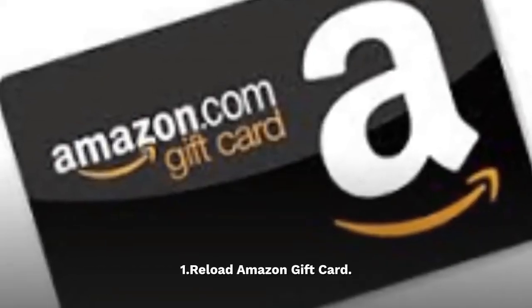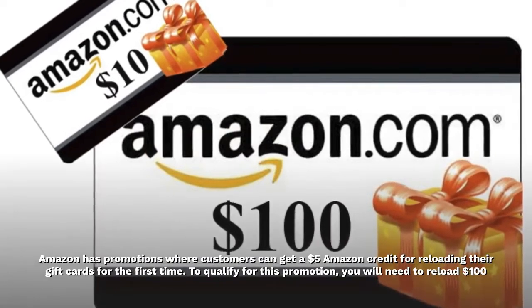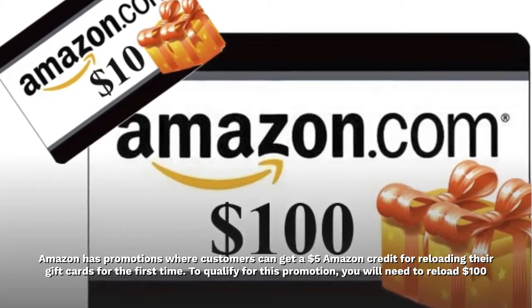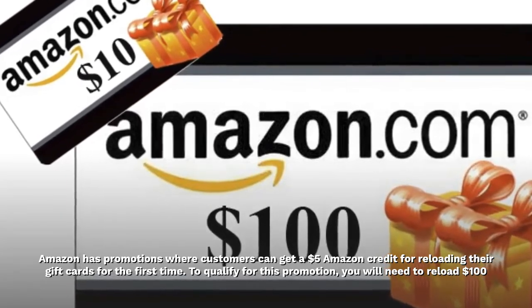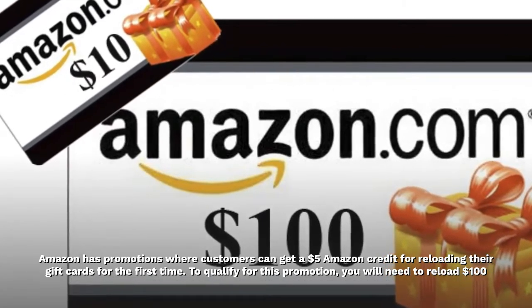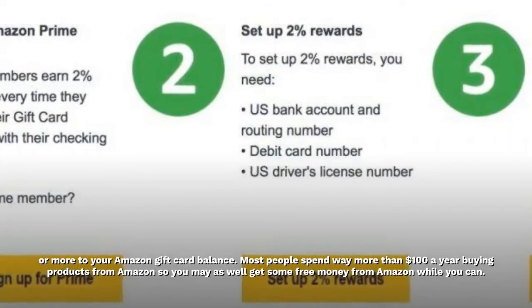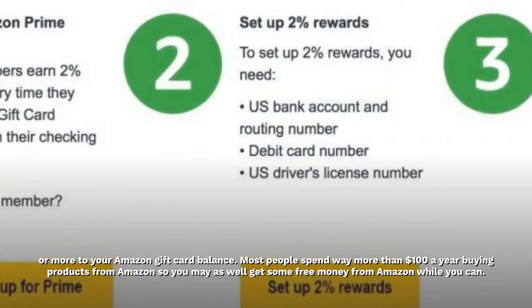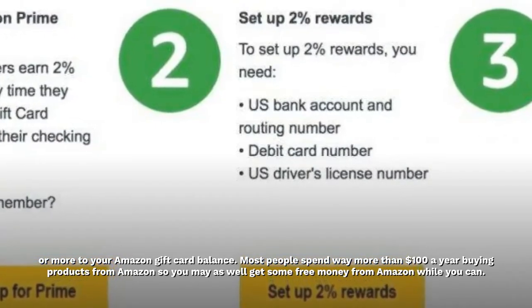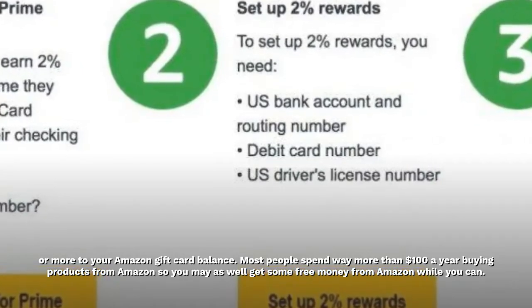1. Reload Amazon Gift Card. Amazon has promotions where customers can get a $5 Amazon credit for reloading their gift cards for the first time. To qualify for this promotion, you will need to reload $100 or more to your Amazon gift card balance. Most people spend way more than $100 a year buying products from Amazon, so you may as well get some free money from Amazon while you can.